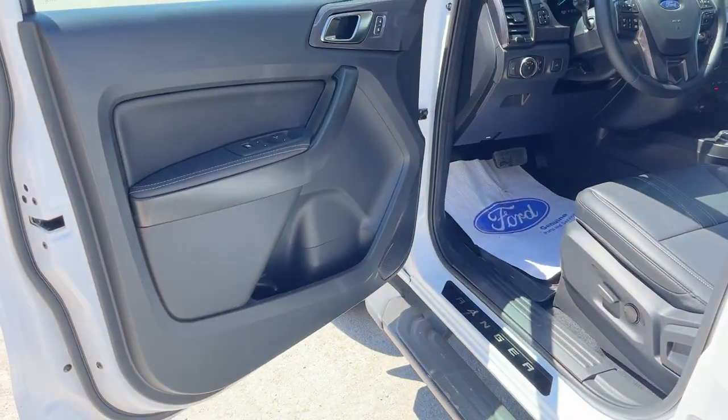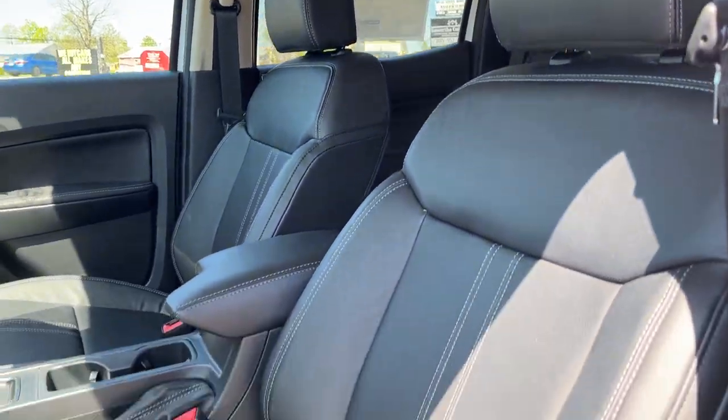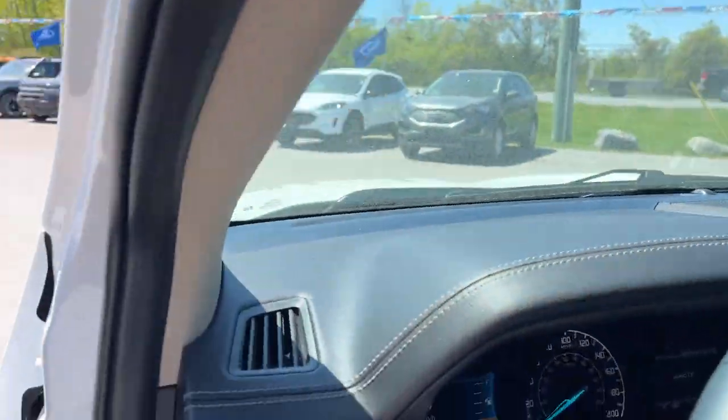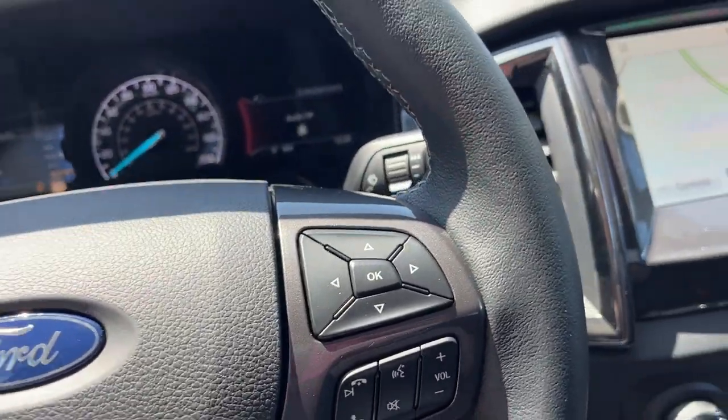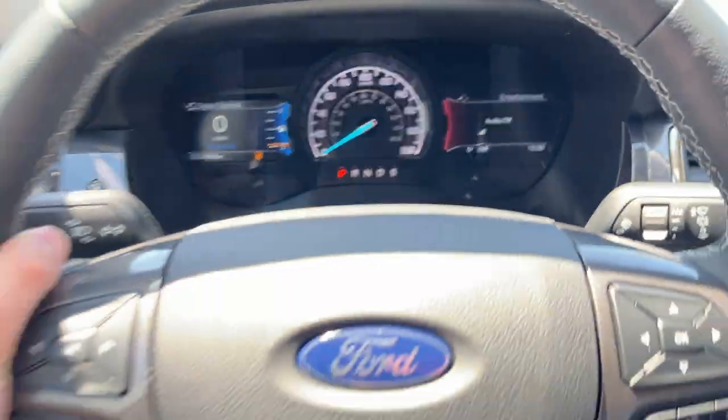Coming around to the front of the vehicle, of course you've got your power windows and locks, and your automatic headlights. You do get power driver and passenger bucket seats up front — really comfortable seats with lumbar support. Stepping into the vehicle you do have your digital displays right behind your steering wheel and your analog speedometer.